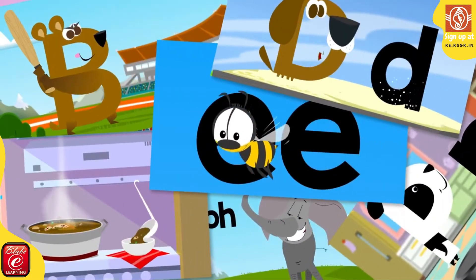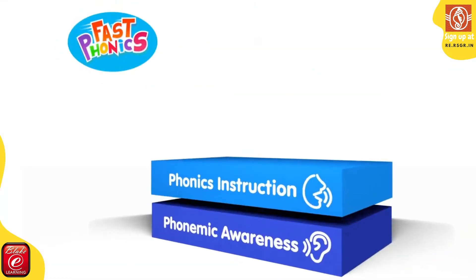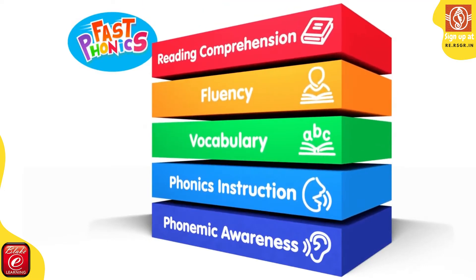Learning to read is a complicated process, made up of five essential elements: phonemic awareness, phonics instruction, vocabulary, fluency, and comprehension. These are the five building blocks that children need to master to become fluent readers.